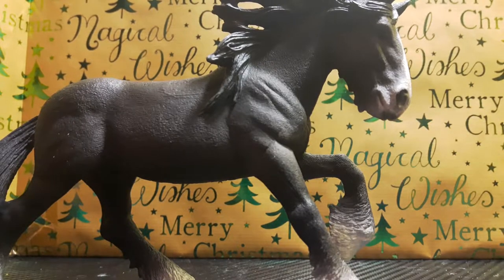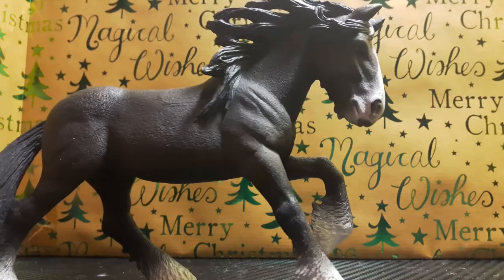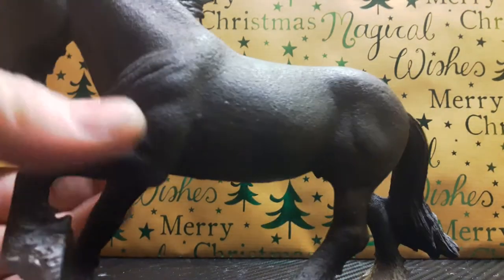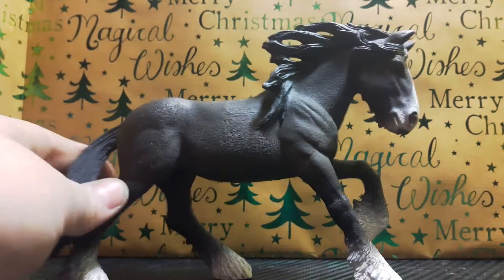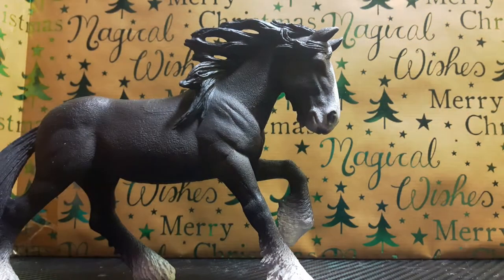Sorry for the interruption - that was my mom getting some hangers. The next horse I have is a Clydesdale - it's either a Clydesdale or something else, but I'm pretty sure it's a Clydesdale. I was thinking of naming him Ghost or Chief. This is him - he's my biggest horse. His name is Ghost and he's a stallion.